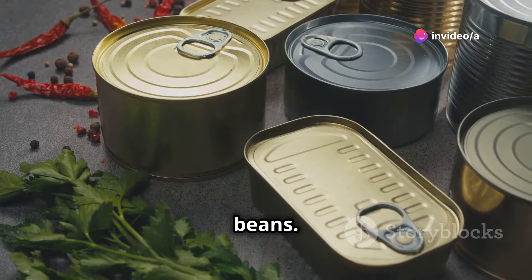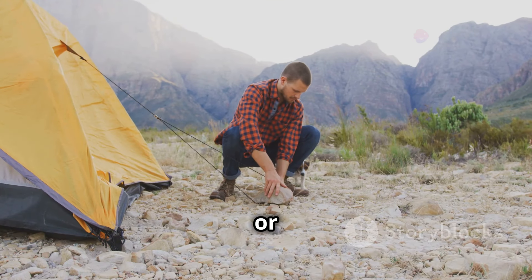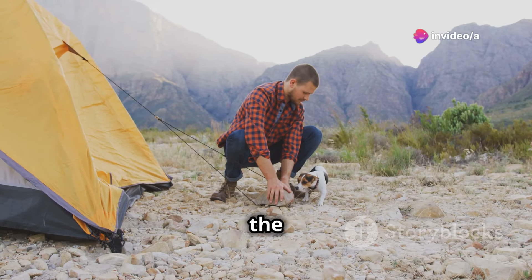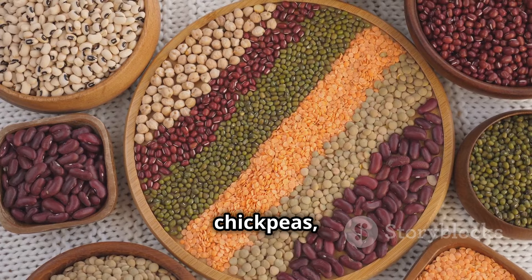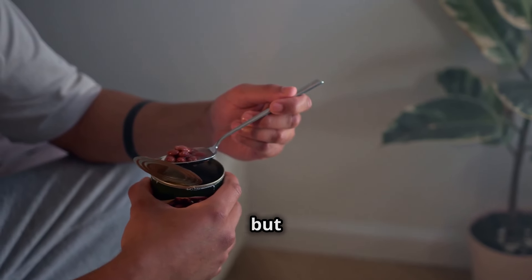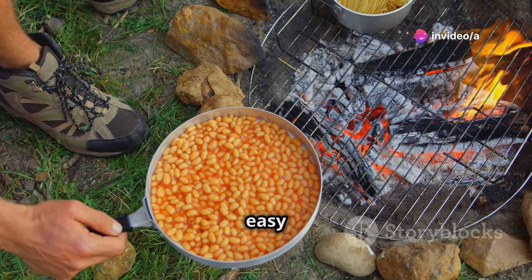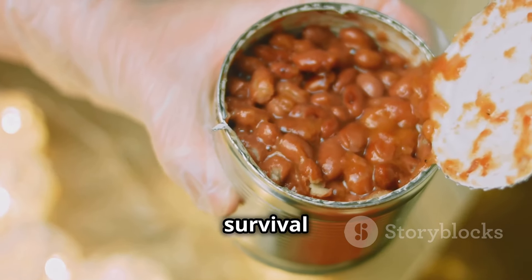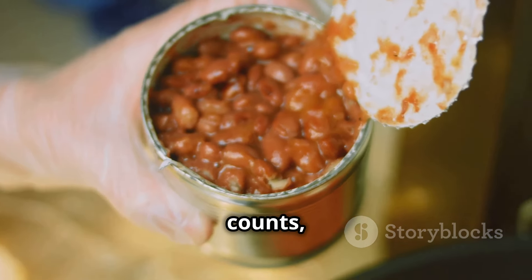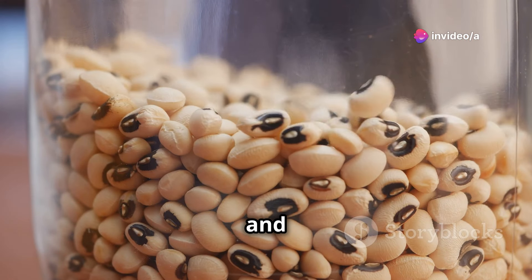First up, we've got canned beans. Packed with protein and fiber, they'll give you a sustained energy release that'll keep you going for hours — whether you're building a makeshift shelter or trekking through challenging terrain. They come in so many varieties: black beans, kidney beans, chickpeas, you name it. You can eat them straight from the can, or try mashing them with some spices for a quick dip. In a survival situation, every calorie counts, and beans are a calorie-dense option that won't let you down.